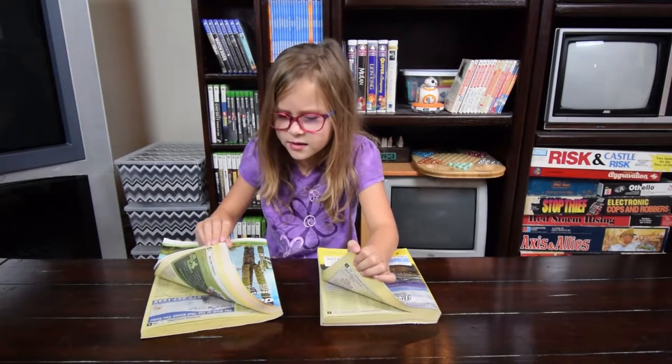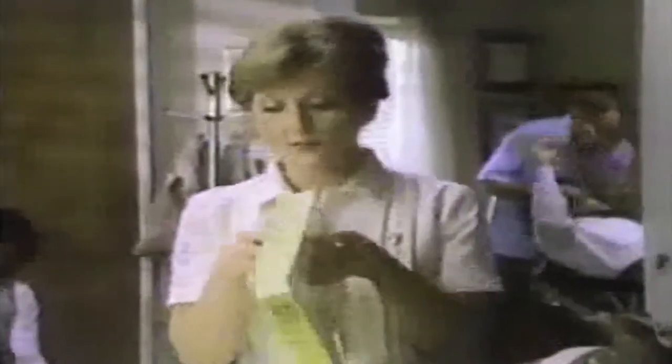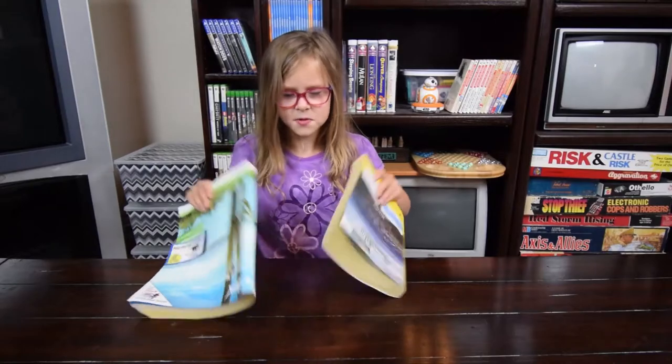How long would it take you to find something? Save time and energy. The Bell System Yellow Pages says when you let your fingers do the walking. Avon, complete line of office supplies. That seems really hard. These books are like heavy.